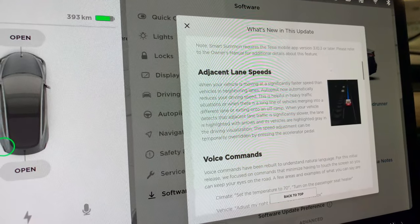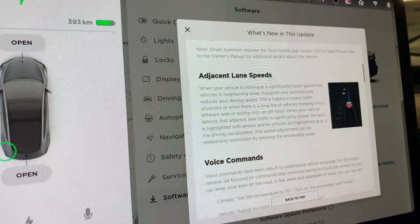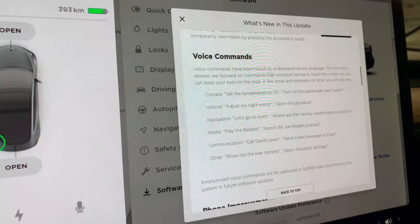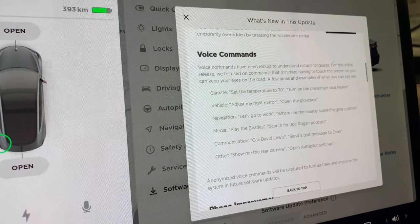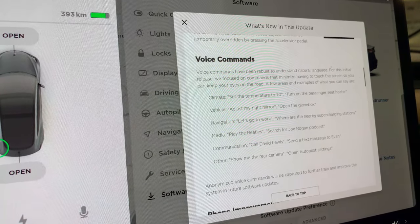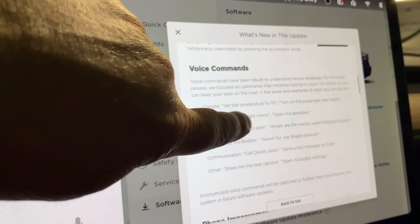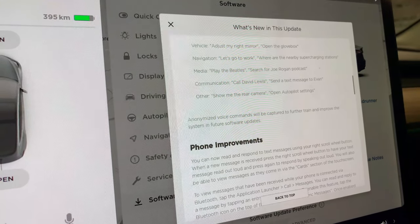We're also getting voice commands. For example you can say 'open the glove box,' 'let's go to work,' or 'play the Beatles.' The focus is on commands that minimize having to touch the screen so you can keep your eyes on the road. You can also control the windshield wipers. Anonymous voice commands will be captured to further train and improve the system in future software updates.